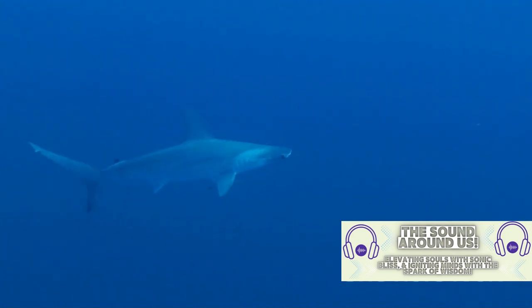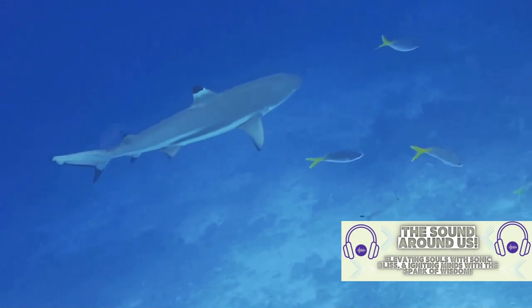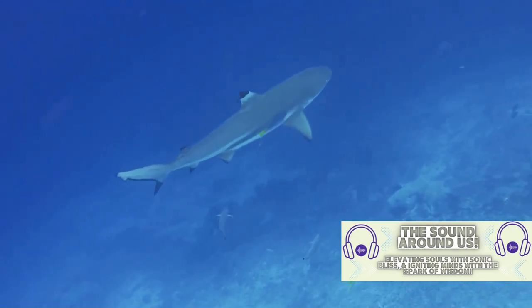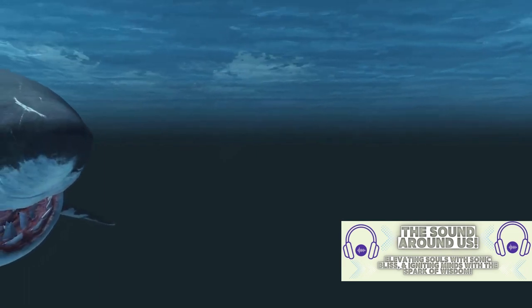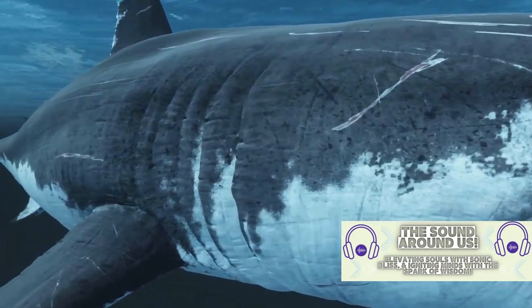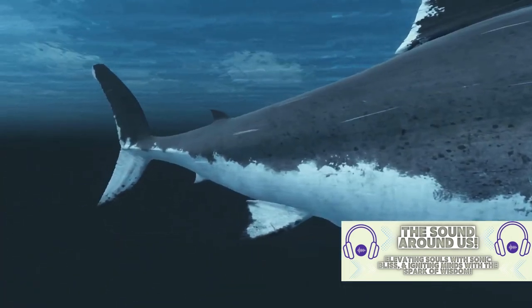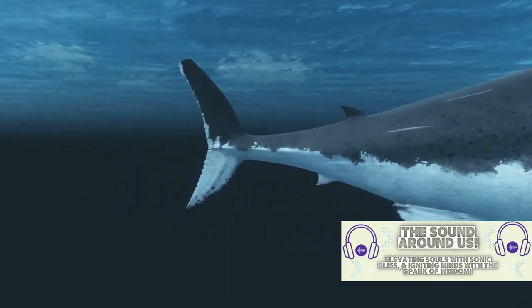These adaptations are crucial for the hammerhead's daily life. Whether it's hunting, evading predators, or courting a mate, the hammerhead's unique head shape plays a pivotal role. The next time you see a picture of a hammerhead shark, remember that its peculiar head is not just a fashion statement — it's an incredible evolutionary adaptation that offers enhanced sensory perception and maneuverability.